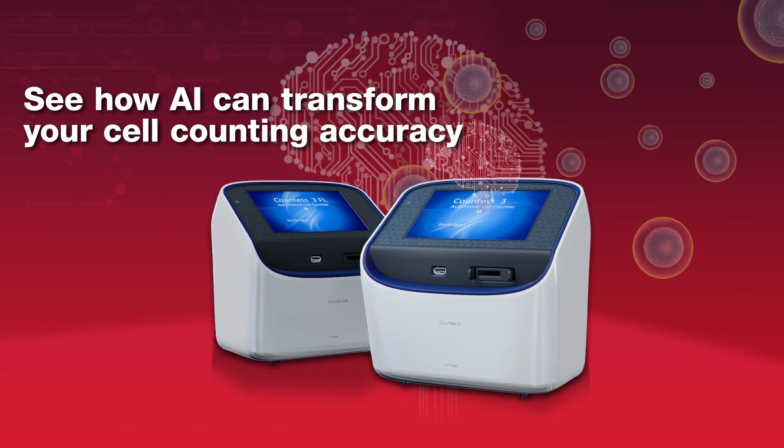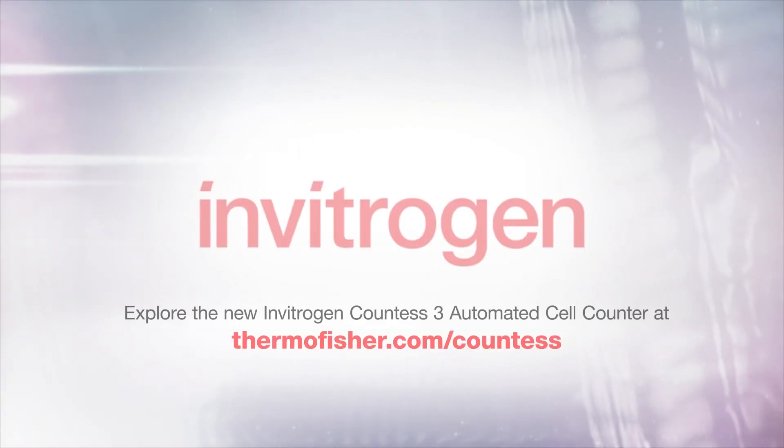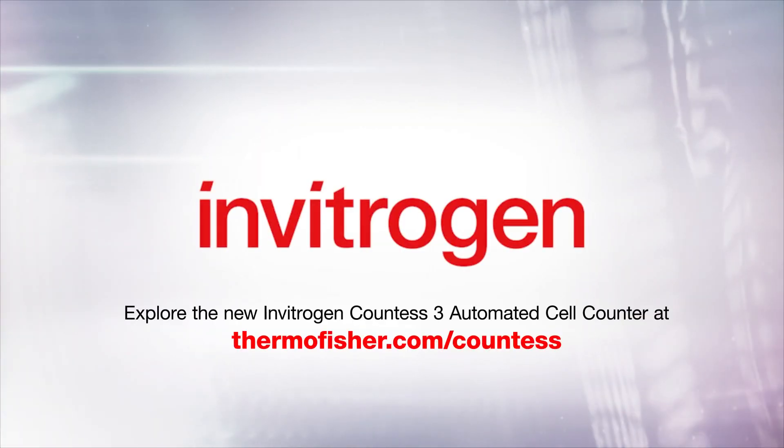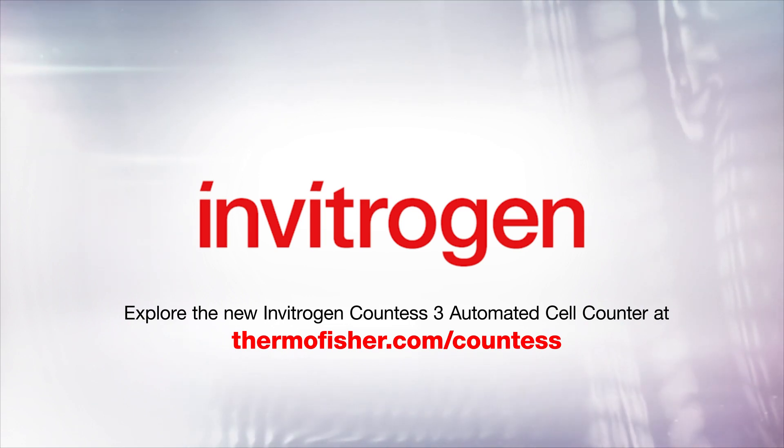See how AI can transform your cell counting accuracy. Explore the new Invitrogen COUNTES 3 automated cell counter at thermofisher.com/COUNTES.